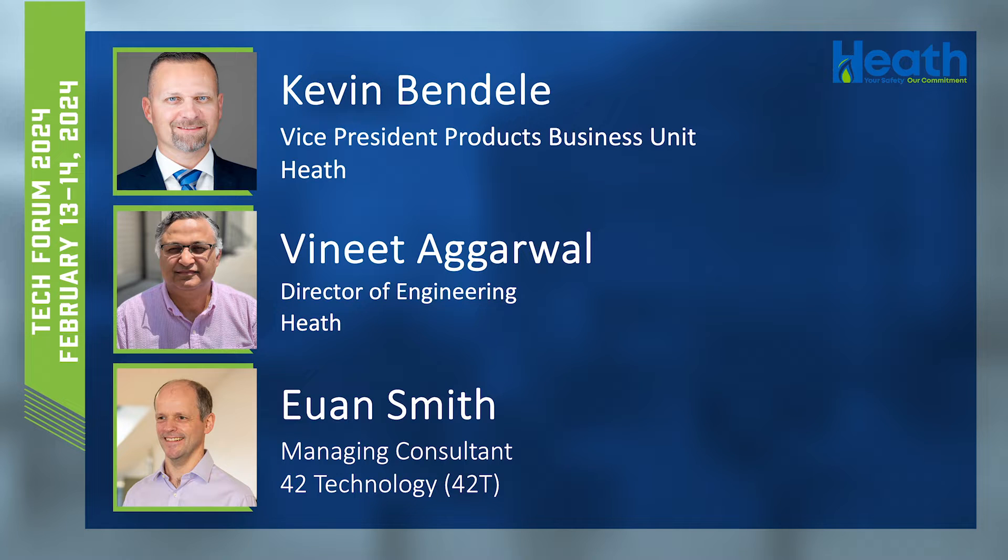Our next presentation will feature three gentlemen. Kevin, you've already met yesterday and his bio was given, so I won't repeat that. Vineet Agarwal will also be involved — you heard him yesterday as well. The third gentleman is Ewan Smith.